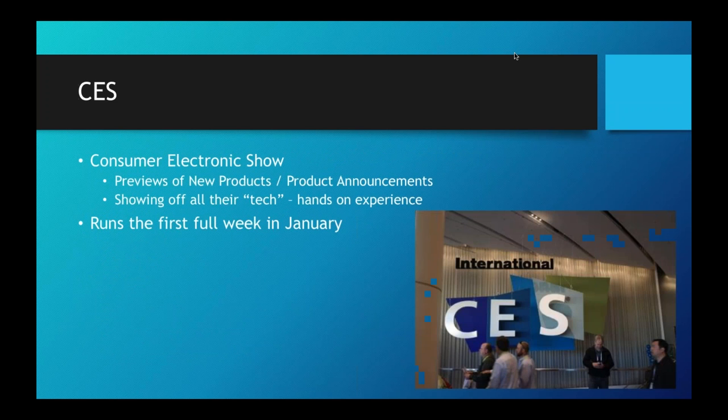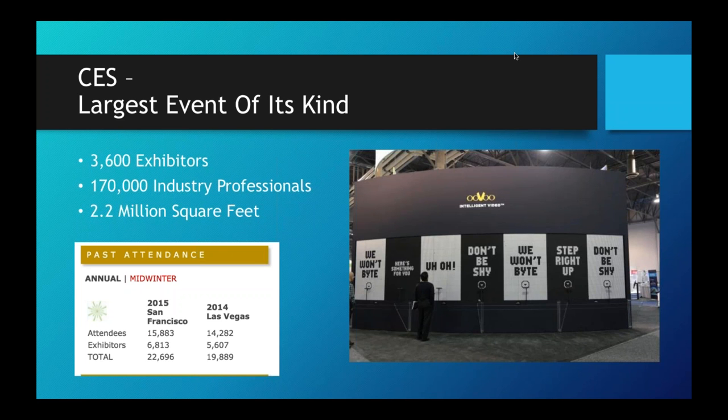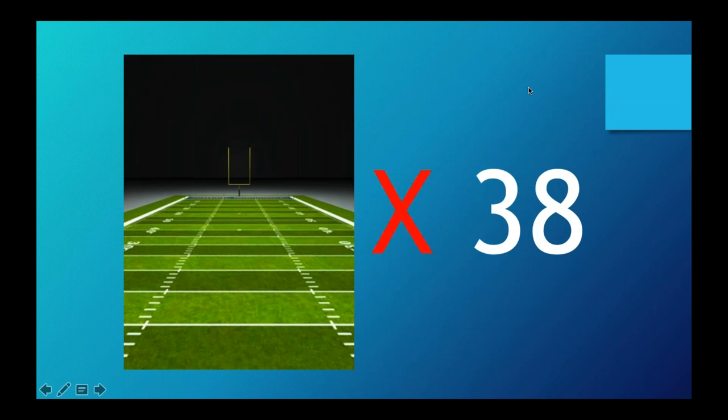The Consumer Electronics Show happens every single year in Vegas — the location is nice and it's right in January so you don't have to deal with winter in the Chicagoland area. It runs the first full week of January. It's a humongous event with over 3,600 exhibitors and 170,000 industry professionals that you can network with, collaborate with, etc. It's over 2.2 million square feet, roughly the size of 38 football fields — that's a lot of walking.